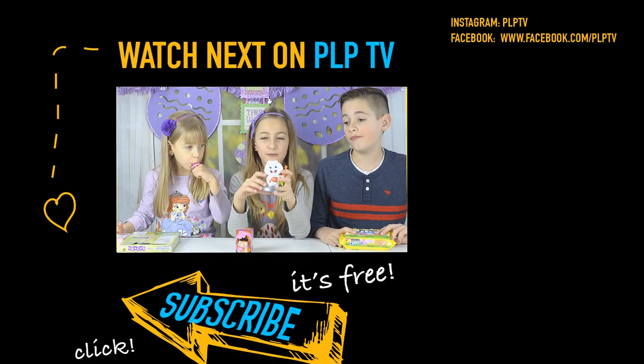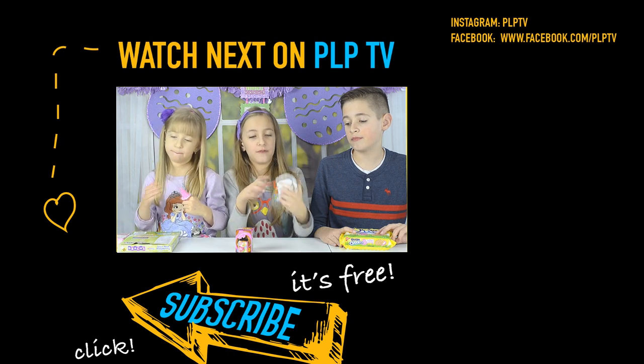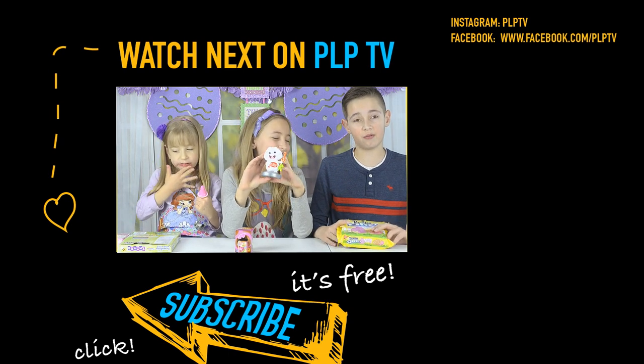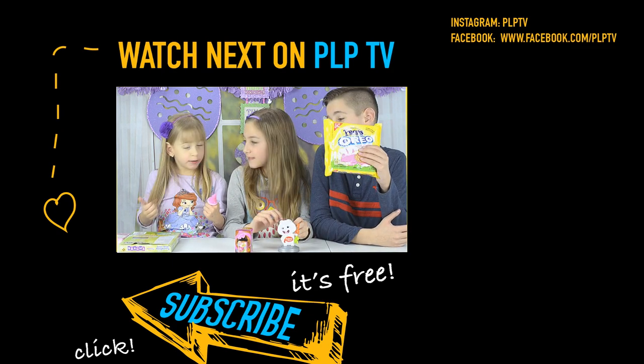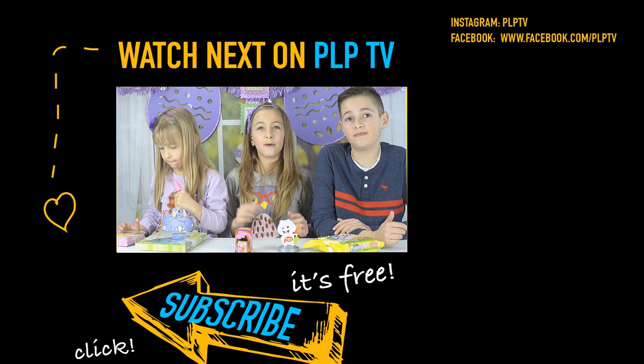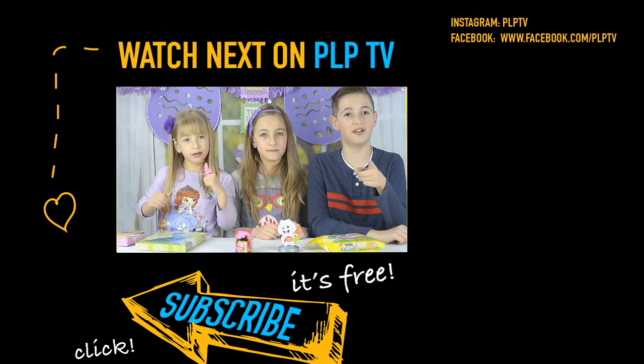Okay guys, that's it for this video. You can let us know in the comments below what was your favorite. My favorite was the bunny that poops, my favorite were the Peeps Oreos, and my two were the tube gummies. I hope you liked this video — bye! See you next time in the new shake video.